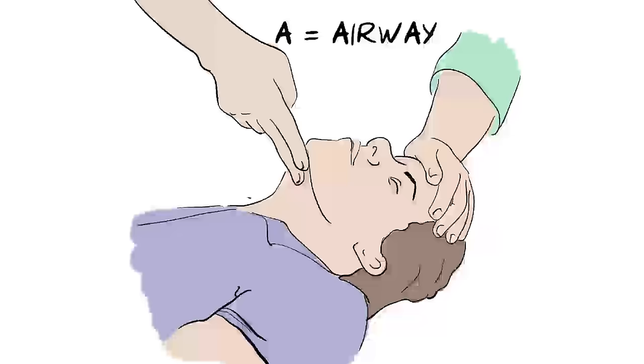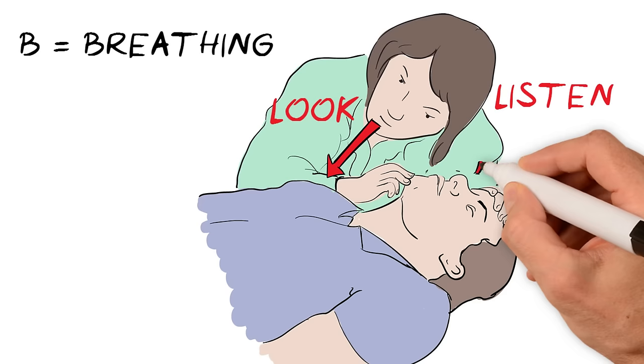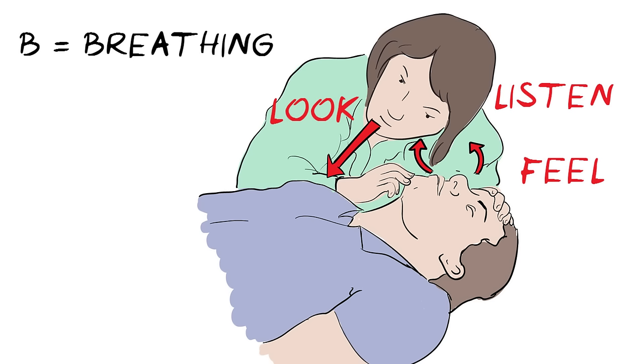A is for airway. Gently tilt the head back like this to open up the airway. B is for breathing. Look, listen and feel for signs of normal breathing. Look for normal chest movements, listen for normal breathing sounds, and try to feel their breath against your face. Do this for no more than 10 seconds.